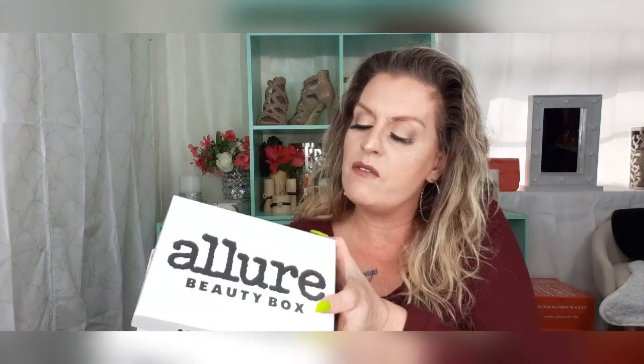Welcome back to my channel. I'm so excited because today we have the Allure Beauty Box for February 2020. Super excited because I really like this box. So without further ado, let's dive in and see what we have.